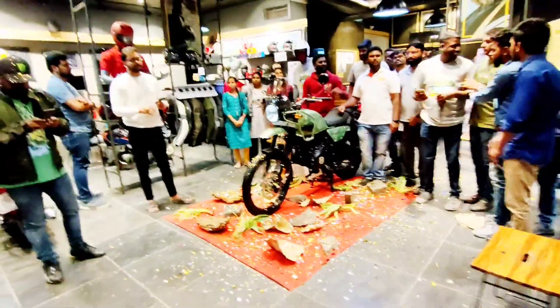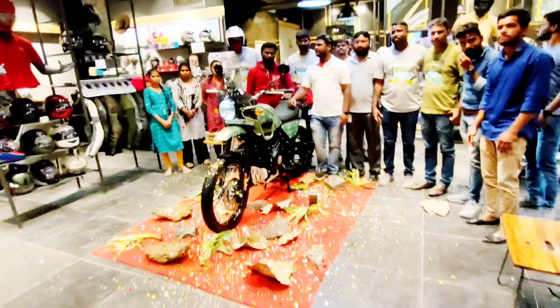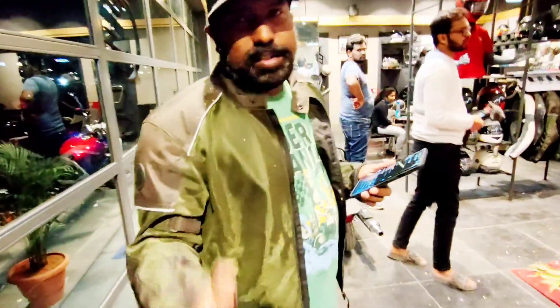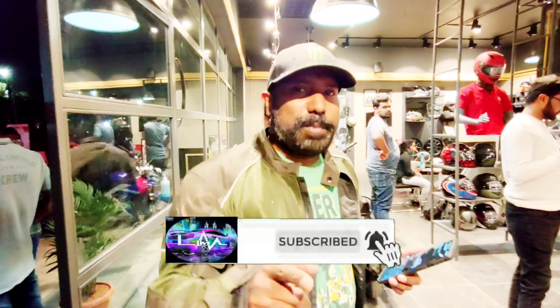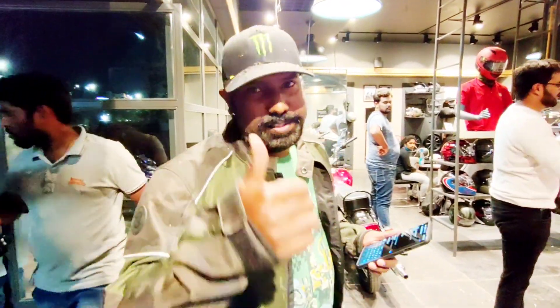So guys, this is my launch vlog of the all-new BS6 2021 Himalayan, launched here in Hyderabad. Very excited about this video! A quick message from a fellow biker: 'Hi everyone, always a joy to meet a biker brother. Wishing him all the best — he's working really hard to create good quality content. Pretty sure you'll make it big in the days to come. Always spread positivity and ride responsibly.' Thank you!